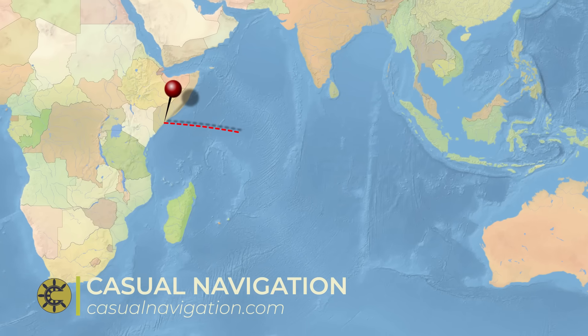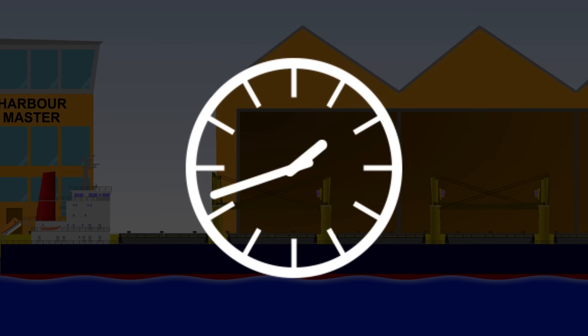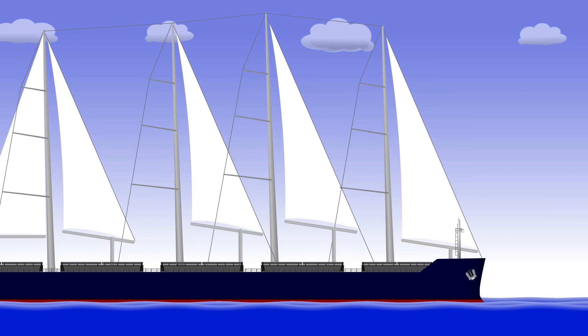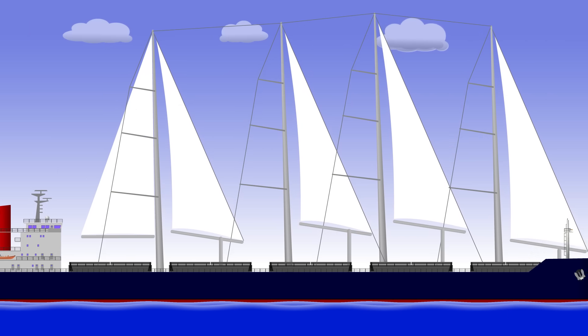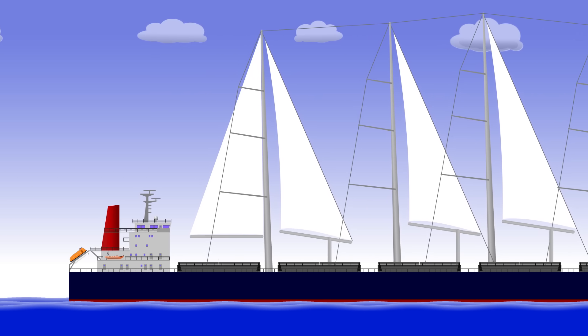Cargo ships are designed to carry goods from A to B, which means you need to get the cargo on and off. The quicker you do that, the more trips you can make and the more money you'll make. If you were to fit masts, rigging, and sails covering the entire deck, you'd just make everything take longer, costing you an awful lot in lost revenue — not to mention the reduced cargo carrying capacity, increased costs for fitting and maintaining sailing equipment, training the crew, and the arguments about who would actually pay for it.